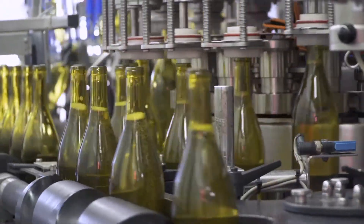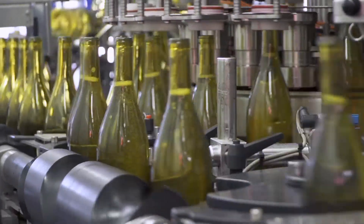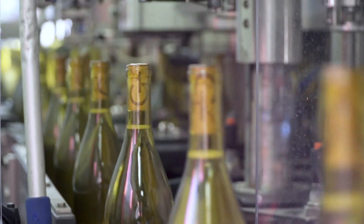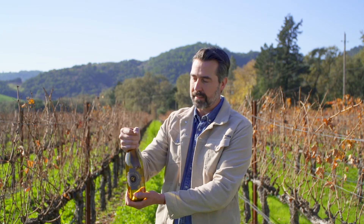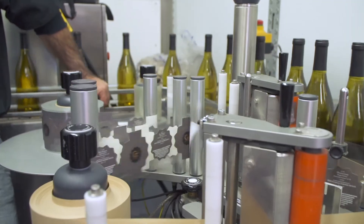Then it gets filled with the wine via pump from a tank here at the winery. Then they put a cork in, put the capsule on, it goes through the line, it spins the capsule to get it tight on the bottle, and then finally they add the label.